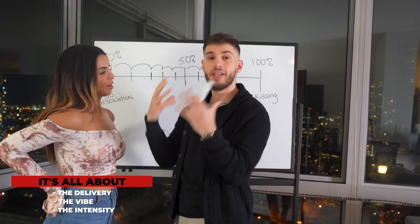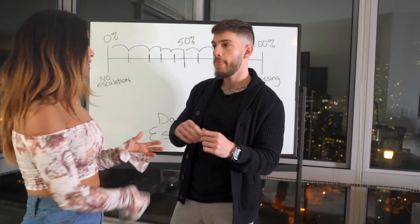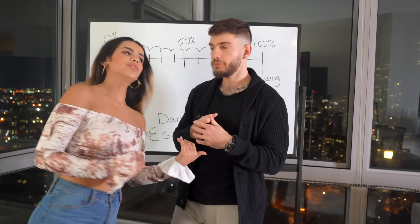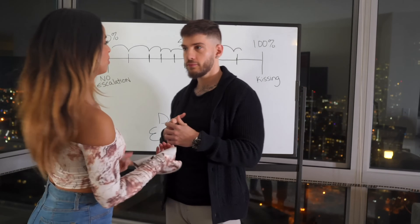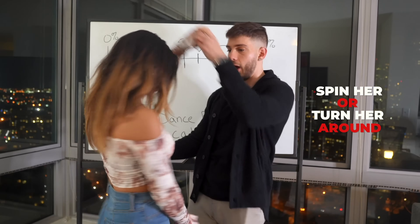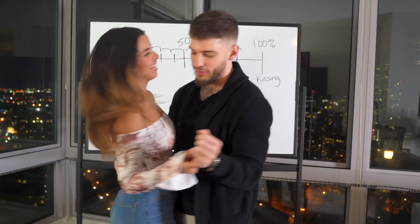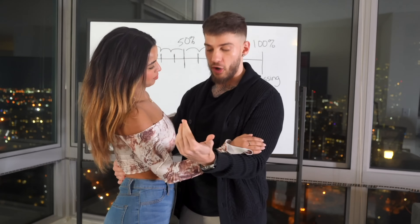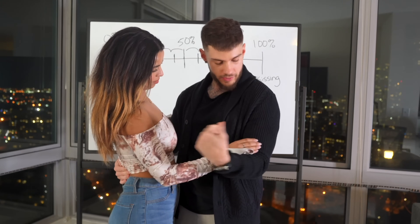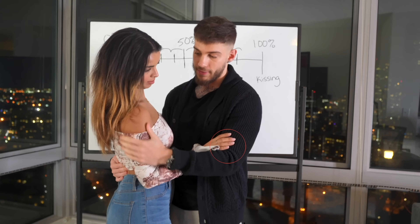It's never any one move that brings it to a certain level — it's all about the delivery, the vibe, the intensity between you guys and the tension building up. One thing you could do from here is spin the girl. If you've been dancing a long time with her behind you, you should definitely turn her around — either spin her or just turn her to face you. From this position, there's a bunch of other moves we could also be doing. As you can see, the girl naturally has her hand on my arm, which is definitely a positive.